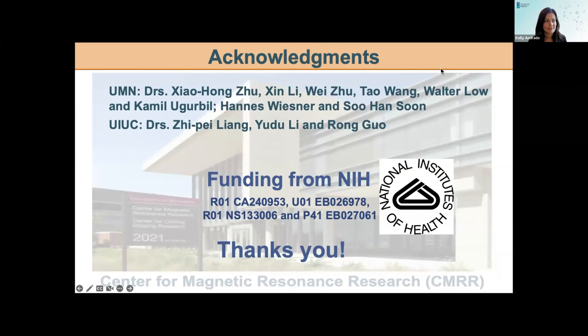Thank you so much for a wonderful talk. There's one question in the Q&A. We don't have time to answer it live, but if you could answer it in the chat, that would be great. Maybe I can just write back. Perfect. Thank you.